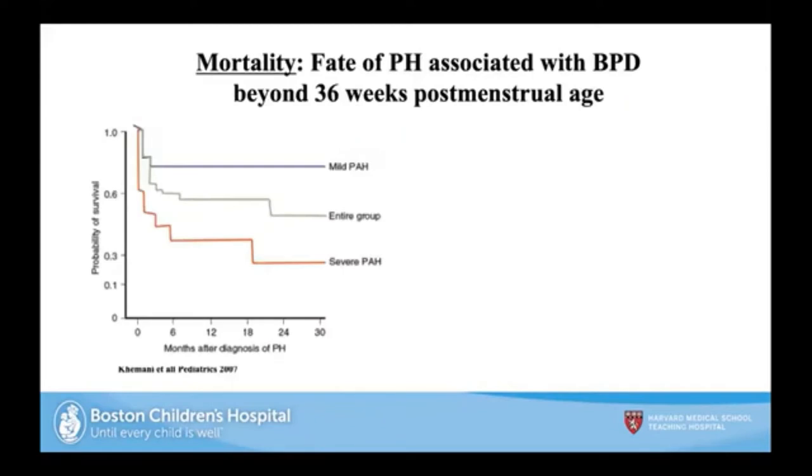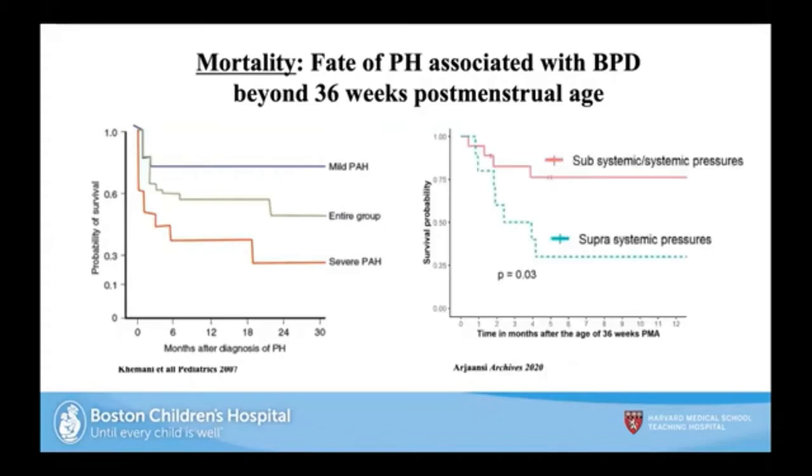An old study from Boston, now almost 14 years old, showed that infants with severe pulmonary hypertension on a Kaplan-Meier curve were more likely to have higher mortality over time. More contemporary data from Rolf Berger's group showed that infants with suprasystemic pressures are also at greater risk for mortality. Fascinatingly, if you get past the first six months of age, you could potentially have a good outcome even with pulmonary hypertension, but pulmonary vascular disease will persist.